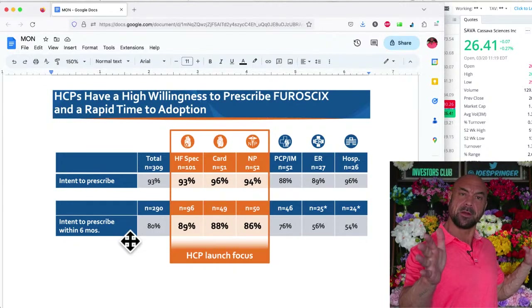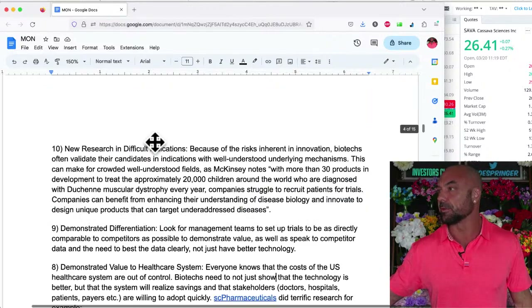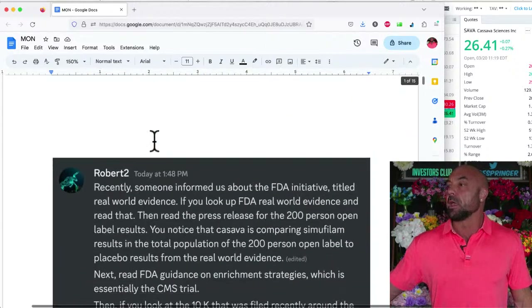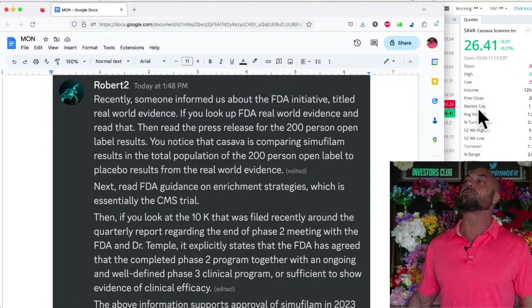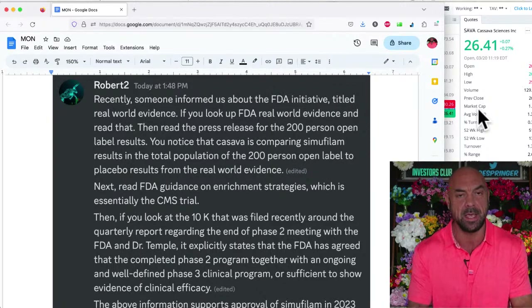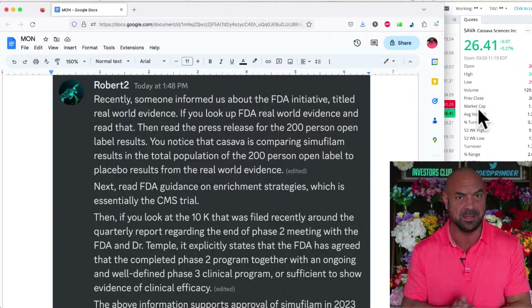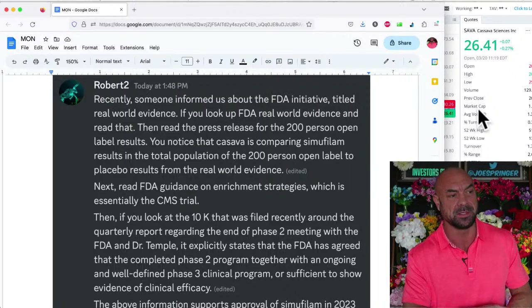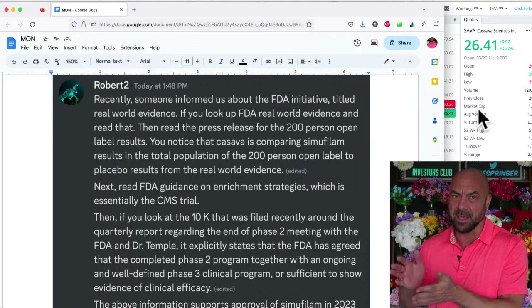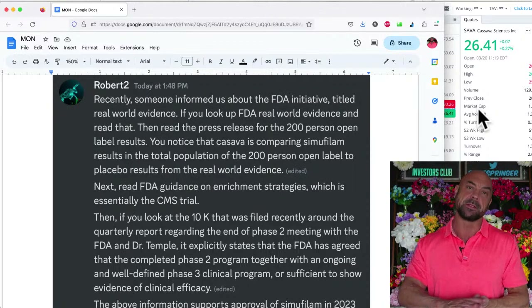We've got seven more characteristics to look for — that is part of chapter two of the biotech bootcamp. Robert had a great comment about Cassava's 10K recently coming out. The 10K is audited and signed; it has more weight. If you say something in the 10K, you really mean it — it's poured over by the lawyers, it's audited. It's meaningful if it makes it through into the 10K.